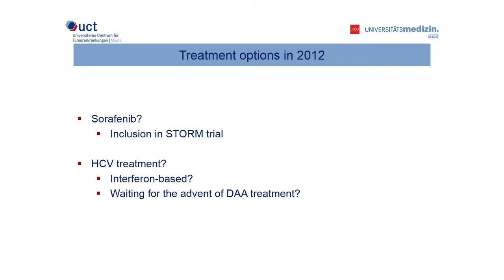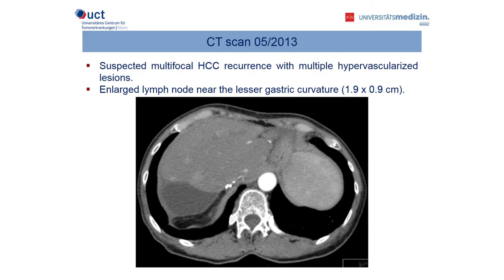There is a controversial debate regarding the use of DAA treatment after surgical resection, also reflected by a huge amount of abstracts at this International Liver Congress. Our patient attended regular follow-ups at our clinic at three-month intervals, which is the standard practice for patients who have received hepatic resection during the first year afterwards. The CT scan in May 2013 showed suspected multifocal HCC recurrence with multiple hypervascularized lesions and one enlarged lymph node near the lesser gastric curvature.